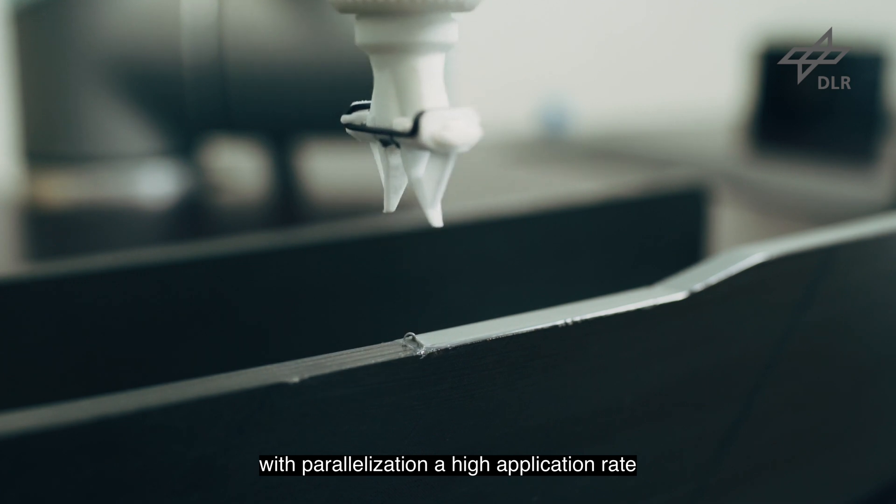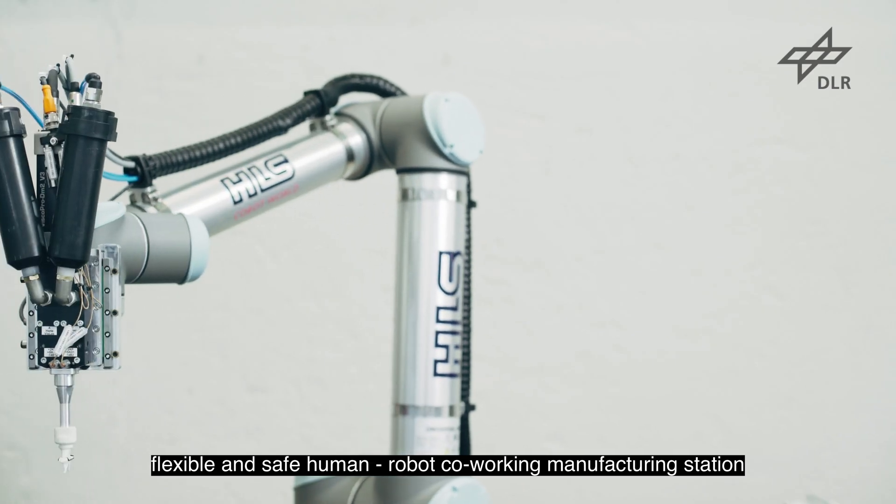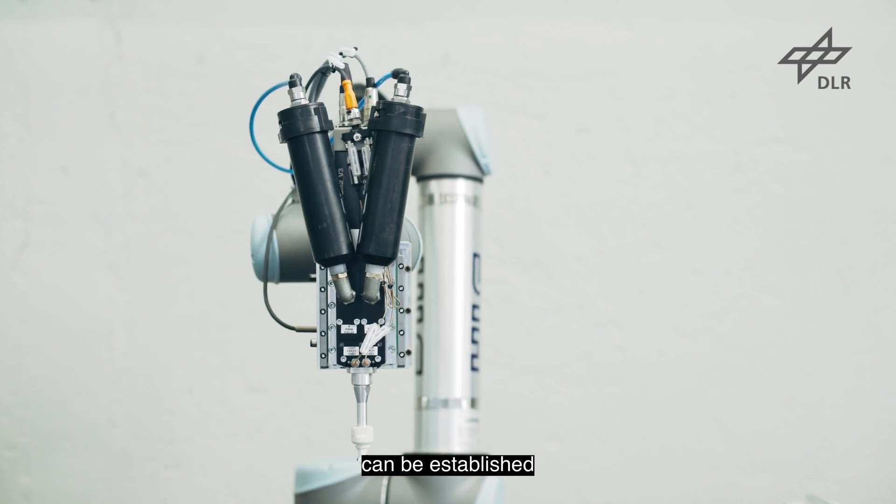With parallelization, a high application rate, flexible and safe human-robot co-working manufacturing station can be established.